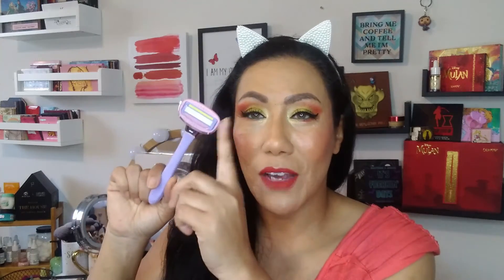I am absolutely loving this blade. It glides onto my skin so nicely, leaves my skin feeling so soft and smooth, I do not get razor burn, and it doesn't irritate me at all. Definitely comparable to Venus, Gillette, and some of those other higher-end ones. Absolutely loving this.